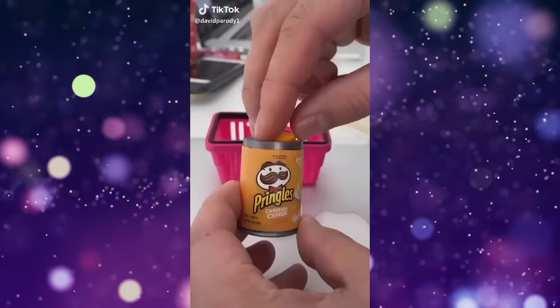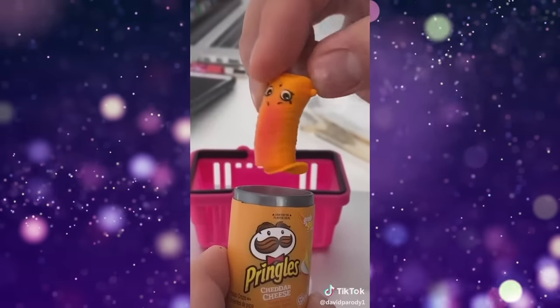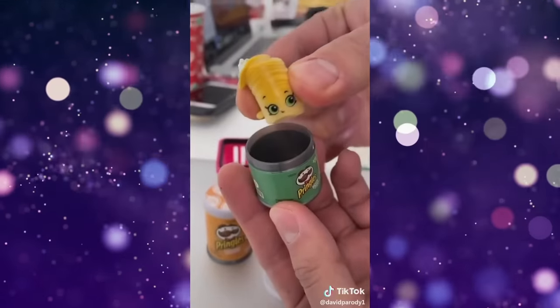Then I saw more videos — this one is by David Parody One. By the way, for those of you who haven't added me on TikTok, my name over there is Salty Crafter, because for some reason someone took Nerdy Crafter. As you can see in this video, you're pretty much getting the little canister with the Shopkins item shaped like the product on the inside. So obviously I needed it — for science. No other reason.